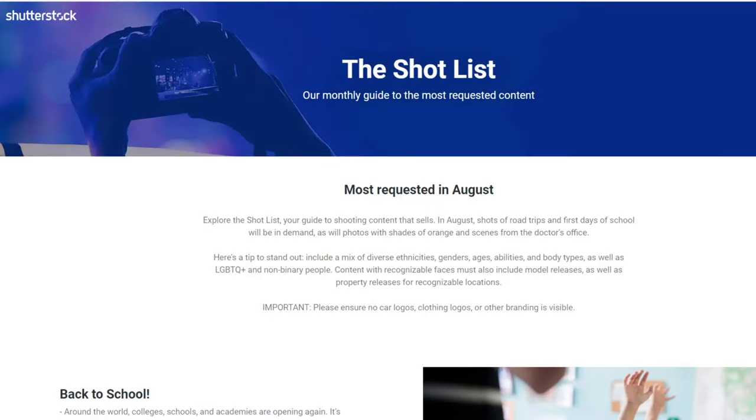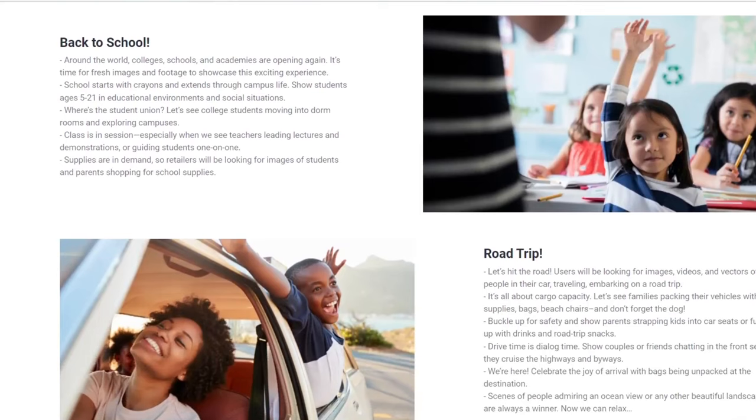Tip number 3: the shot list. If you really get stuck and don't know what to shoot, don't worry — the majority of stock agencies offer helpful guides and guidelines telling you what is in demand, what will be sold, and what is being searched for right now. Shutterstock, for example, has a shot list — just type 'Shutterstock shot list' into Google. This page will tell you what you should be shooting and uploading right now, because it takes time to get it approved and included in the database. Right now it's the end of June and I should already be uploading things to have them included and sold in August.